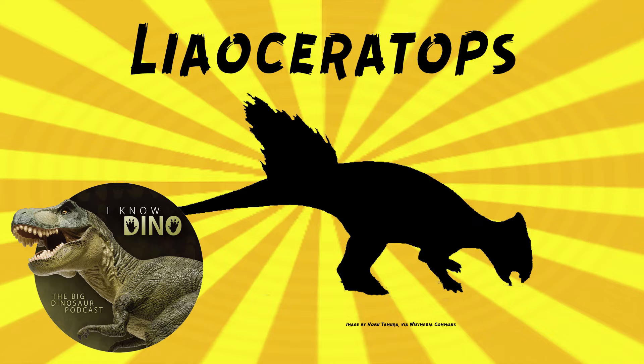Liaoceratops ate plants, possibly ginkgo, horsetails, or conifers, which had been found nearby. It probably sliced and sheared its food instead of grinding it. It probably hid or ran away when it needed to defend itself, because it was small and didn't really have any way to defend itself.